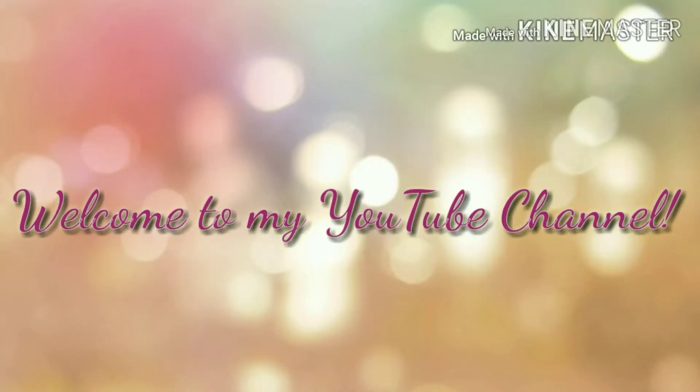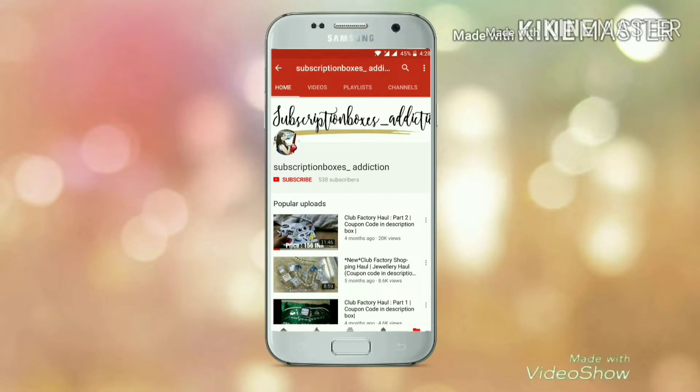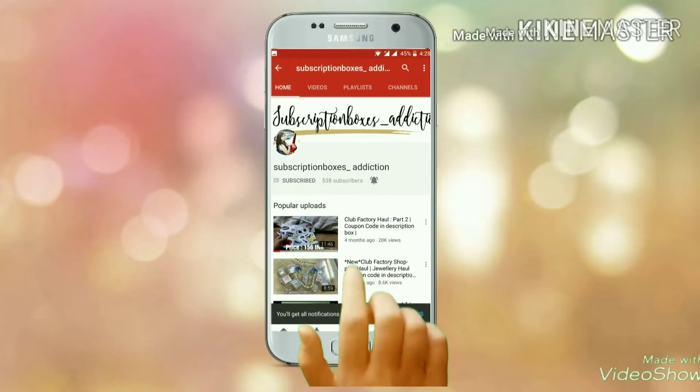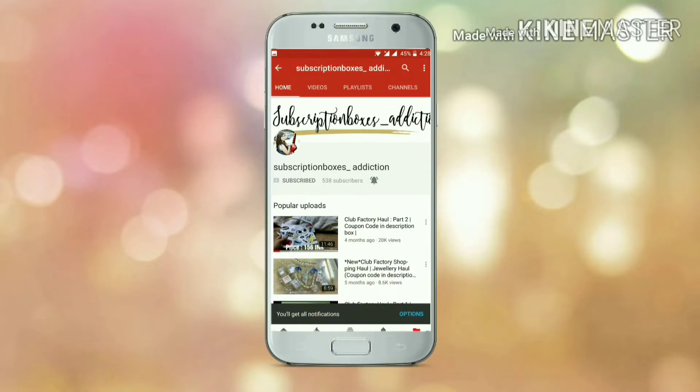Hello everyone, my name is Akanksha and welcome back to my channel. If you are watching my video for the first time, I would request you to please hit that red subscribe button and also the bell icon right beside it so that you can be notified whenever I upload a new video.